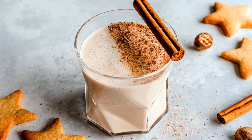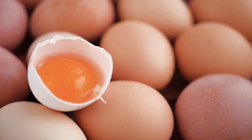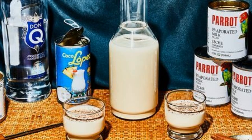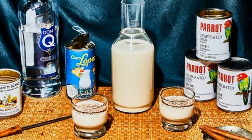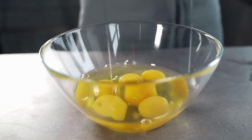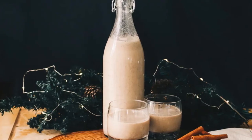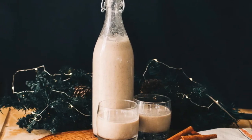According to the USDA, coquito can last up to four days after it has been made. However, its shelf life may be shorter if it contains eggs and is non-alcoholic. Due to its ingredients, homemade coquito may not last as long as other alcoholic beverages. For coquitos that don't contain egg yolks, their shelf life can extend up to two to six months — but make sure to keep them in an airtight container and keep them refrigerated.